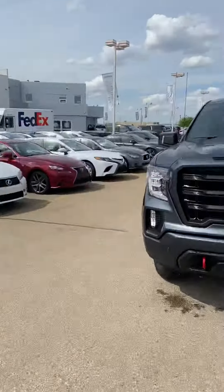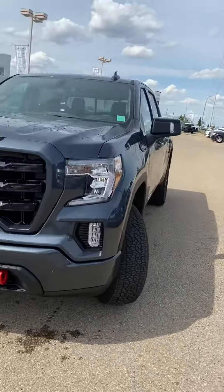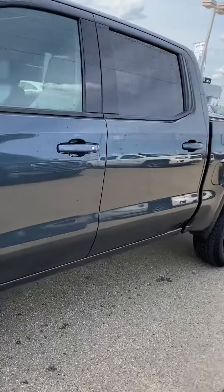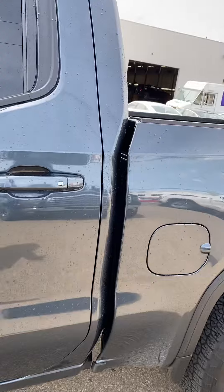Hi, my name is Jazz with Capital GMC and today I have the absolute pleasure of showing you this beautiful Elevation Ultimate. This unit is barely broken in, just under 10,000 kilometers. I could talk about this unit all day but out of respect for your time I'm just going to make it a quick tour.